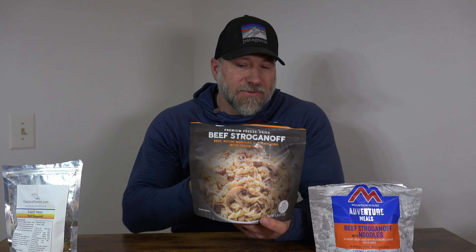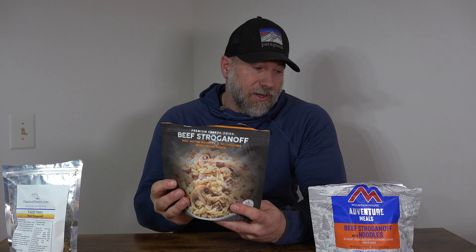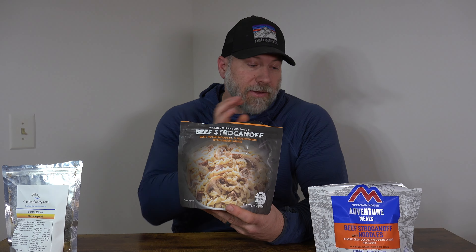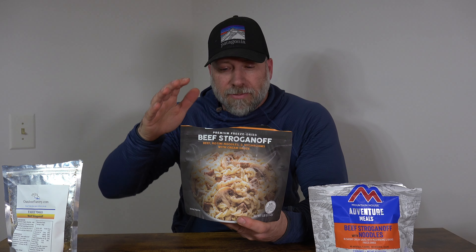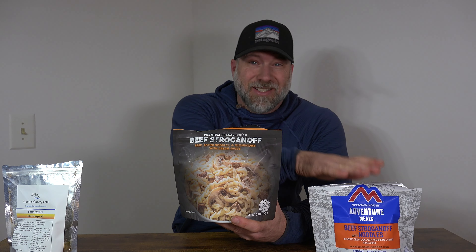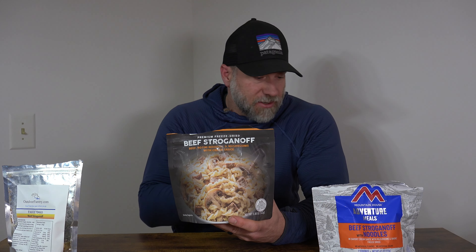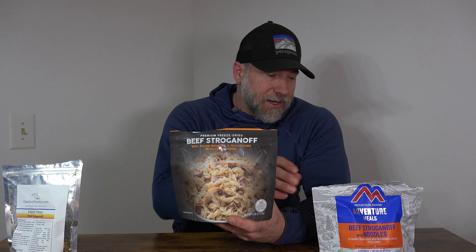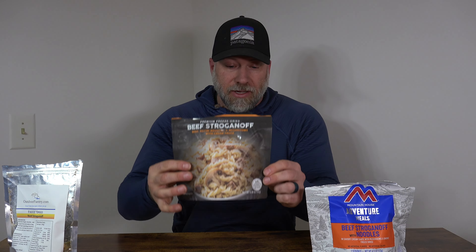Let's look at the Peak Refuel. This one is 400 calories for the half and 810 for the full — 230 calories more than the Mountain House. With that, you get 50 grams of carbs versus 68, so there are more carbs in the Mountain House. For protein, it's 41 grams, which is almost double the 22 grams in the Mountain House. So there's probably a lot more true meat in this one.